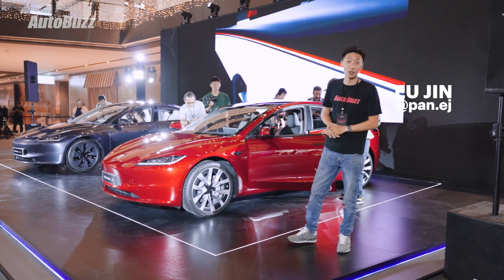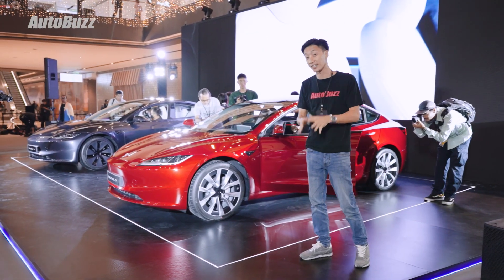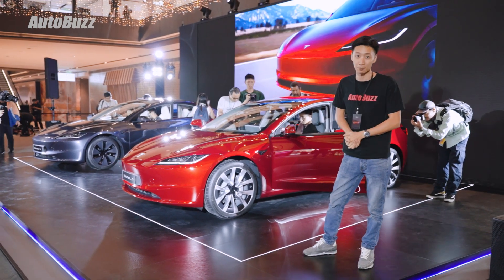First it was the Model Y, now Tesla has launched the new updated Model 3, and here are 5 things you need to know about the company's best-selling model.